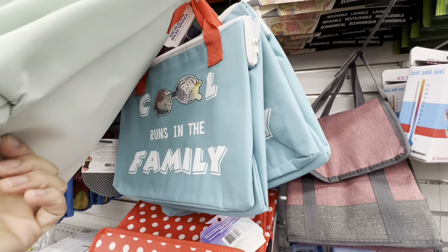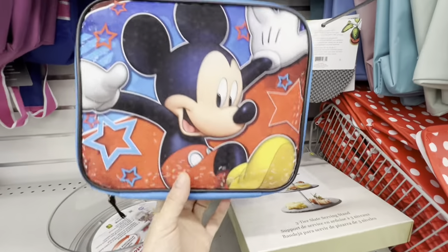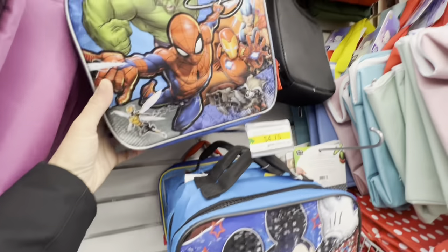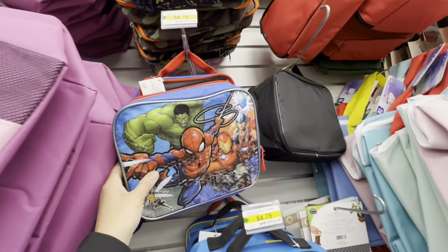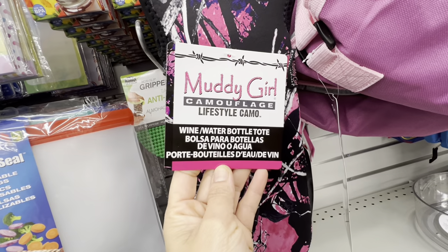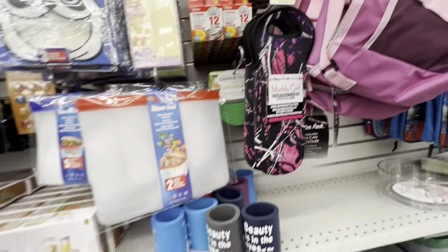The speaker purchased the pink cooler bag last year. They have four different prints to choose from. For Disney themed lunch bags there are Mickey Mouse, Spider-Man, and Paw Patrol options for $4.75. There's also a wine or water bottle tote in camo print for $5.00.